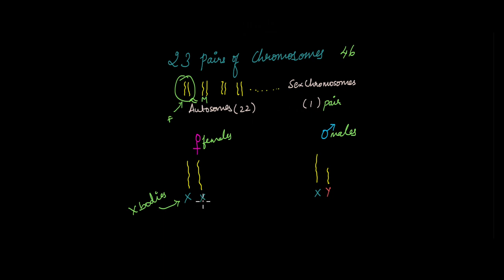Females have two X chromosomes of the same size and shape, but males have only one X chromosome. The other is a smaller chromosome called Y. So if you have two X chromosomes, that would make you female. If you have one X and one Y chromosome, that would make you a male.